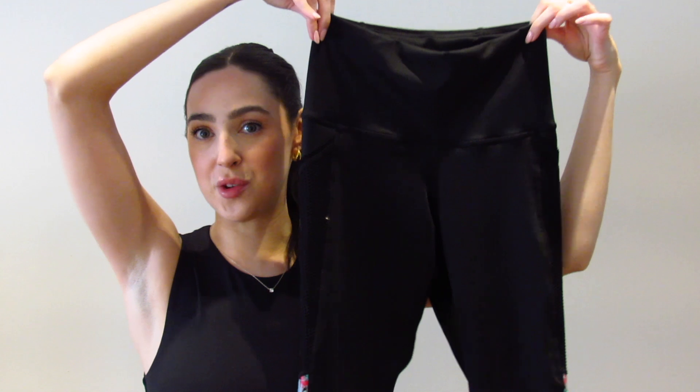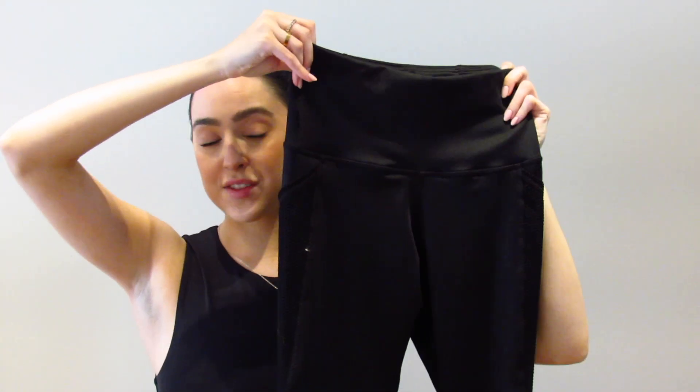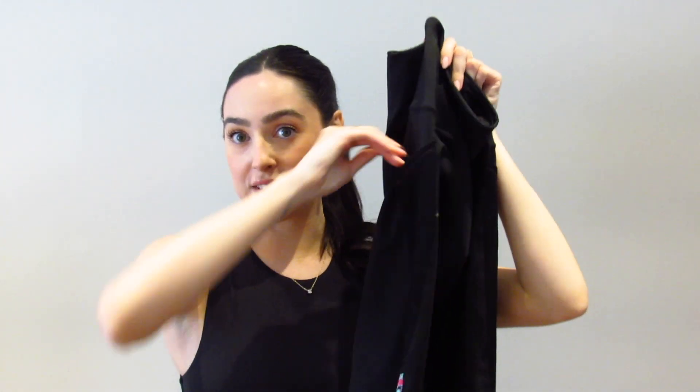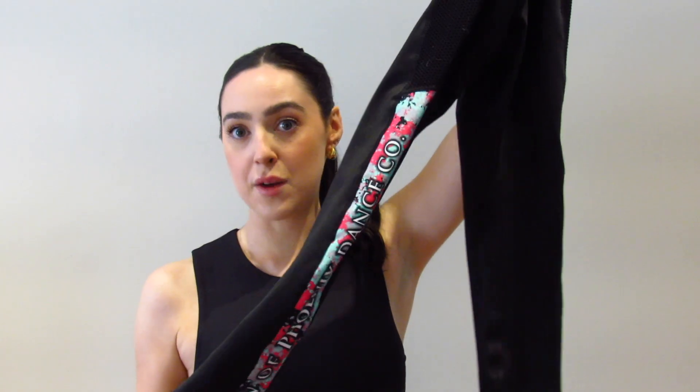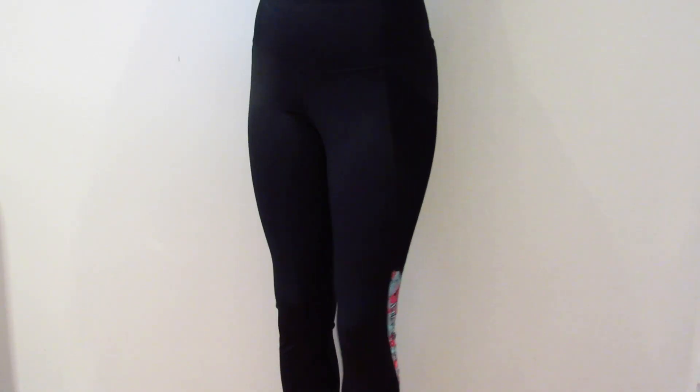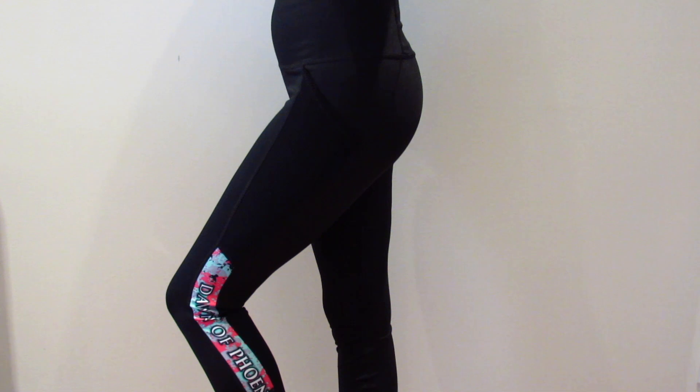The next item, which is perfectly paired with our sports bras, is the Onyx high-waist legging shown here. It has a high-rise fit, mesh paneling pocket detail on the side, which is perfect to hold any of your necessities while training, and a panel down the side of the leg where you can showcase your brand. The material is perfect and form-fitting, and will keep everything in place while you're training. They also allow for a full range of movement.